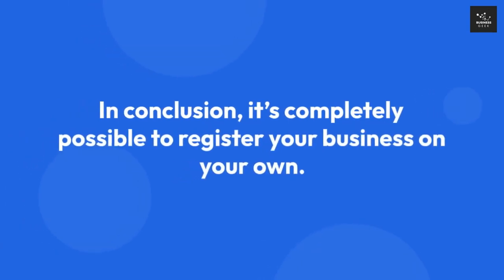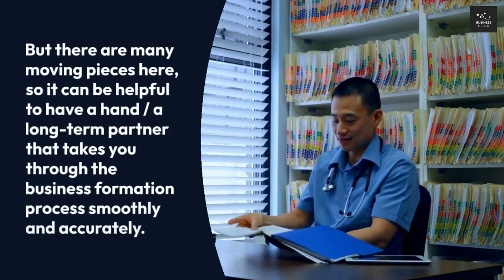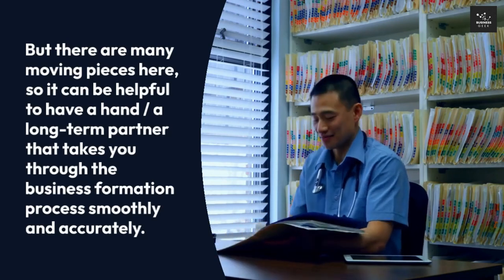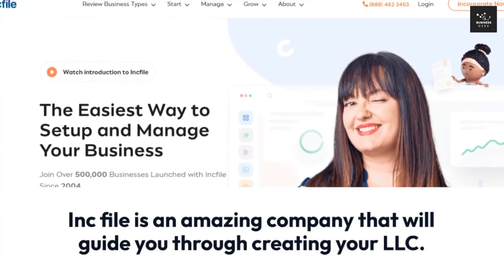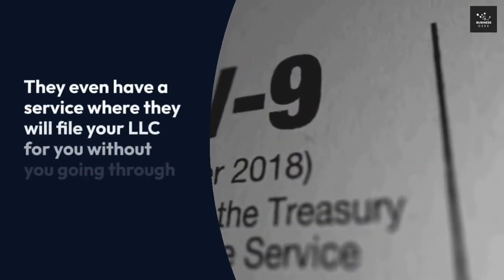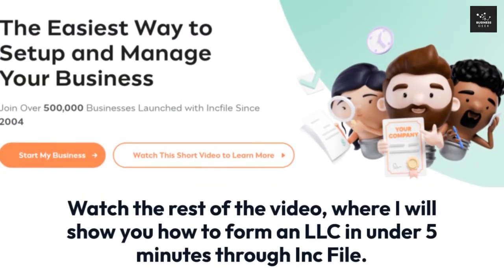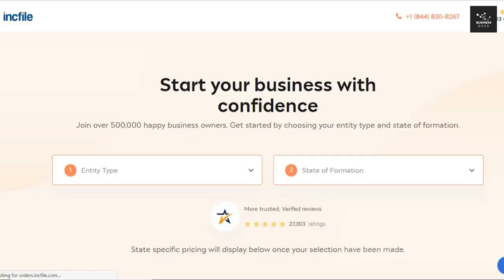In conclusion, it's completely possible to register your business on your own, but there are many moving pieces, so it can be helpful to have a long-term partner that takes you through the business formation process smoothly and accurately. Inkfile is an amazing company that will guide you through creating your LLC — they even have a service where they will file your LLC for you without any hassle. Watch the rest of the video where I will show you how to form an LLC in under five minutes through Inkfile.